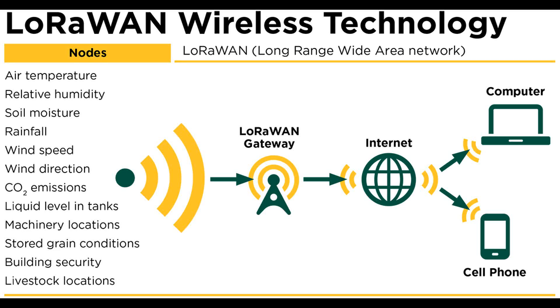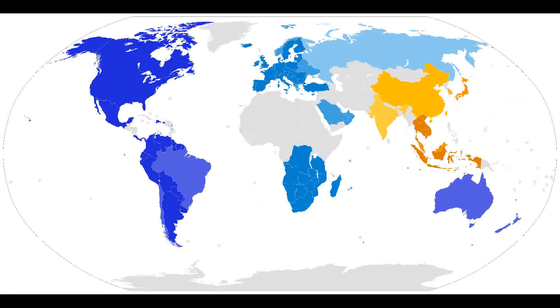Later, Semtech bought Cyclio and now owns the patent and is a founding member of the LoRa Alliance. LoRa uses radio frequency bands that don't require a license, such as 433 MHz, 868 MHz in Europe, 915 MHz in Australia and North America, 865 MHz to 867 MHz in India, and 923 MHz in Asia.